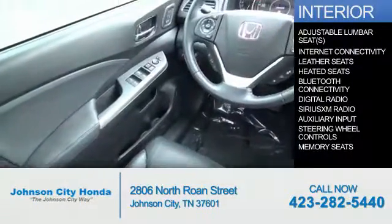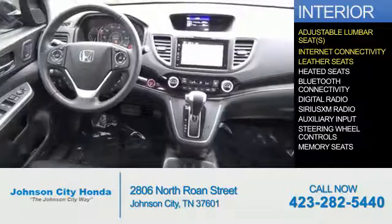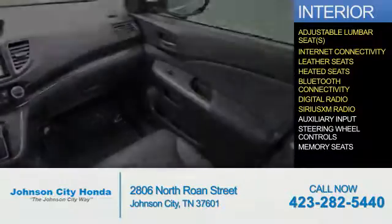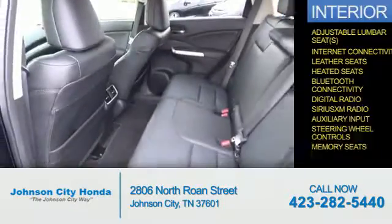Inside you'll find adjustable lumbar seats, internet connectivity, leather seats, heated seats, Bluetooth connectivity, digital radio, Sirius XM satellite radio, and auxiliary input, steering wheel controls, memory seats.